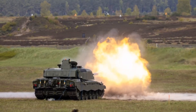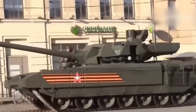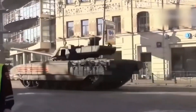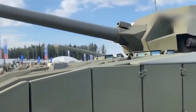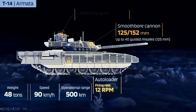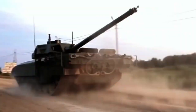Now let's talk about the tank it's rumored to challenge: Russia's T-14 Armata. First unveiled during the 2015 Victory Day Parade in Moscow, the T-14 was pitched as the most advanced tank in the world, featuring an unmanned turret, active protection, a 125mm smoothbore gun, and next-generation digital systems.